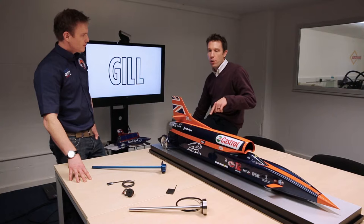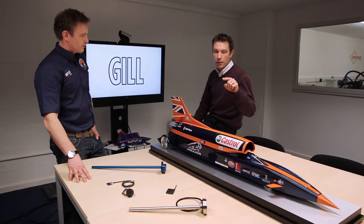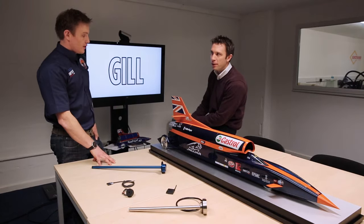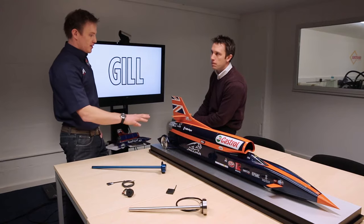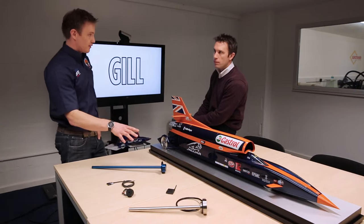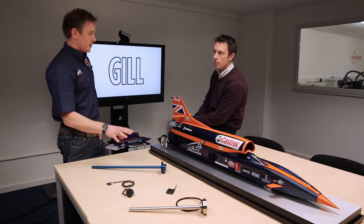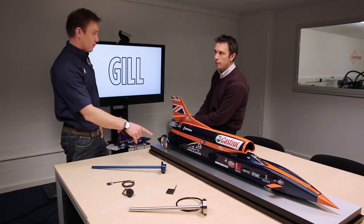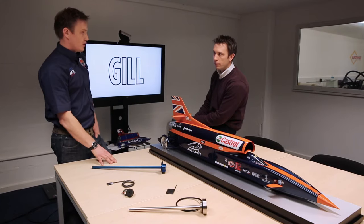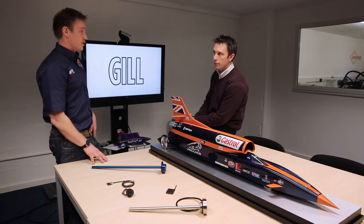The HTP — high test peroxide — is being used to run the main rockets, the main jet engine. The main jet engine will use Jet A1 fuel, and the high test peroxide will be pumped using a 500 horsepower car engine through to the rocket system.